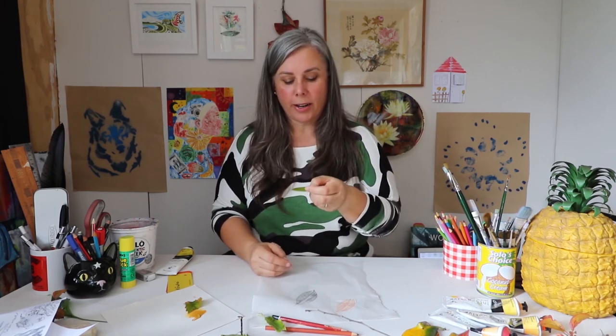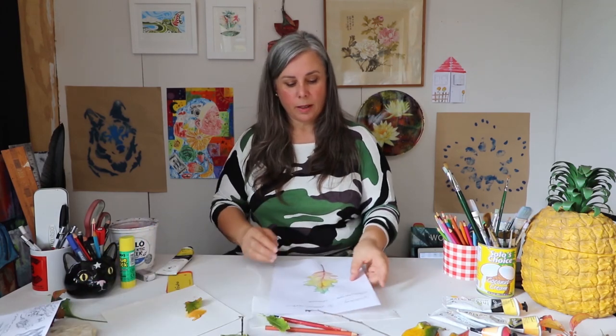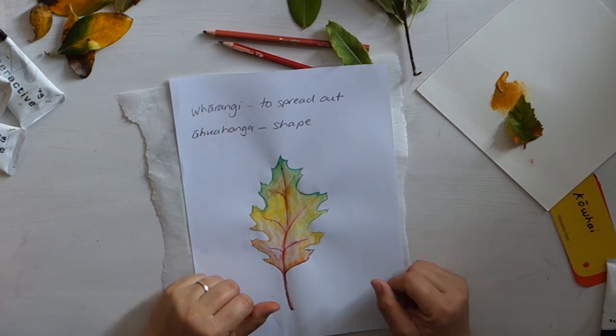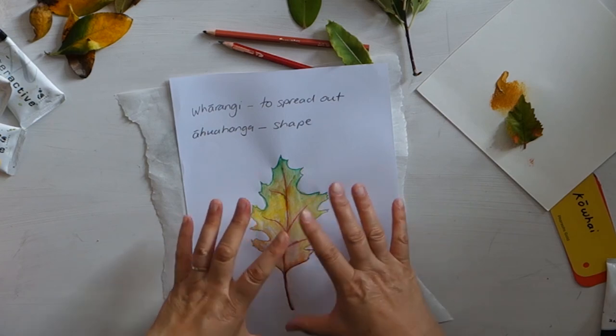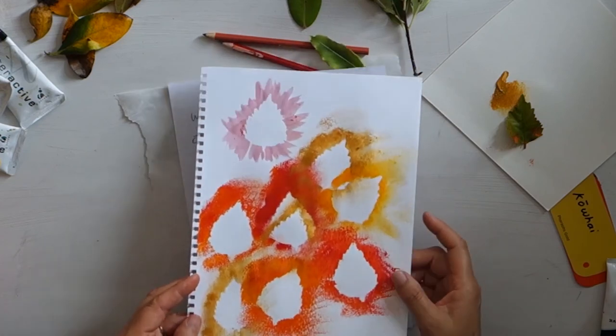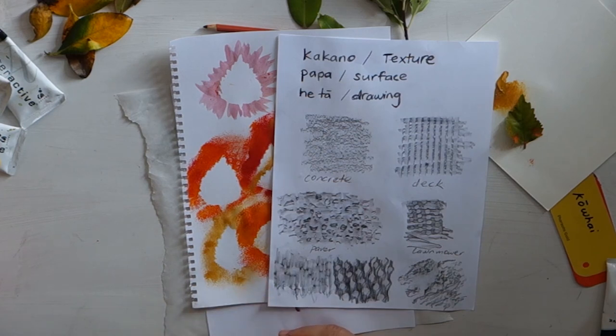Hopefully everyone's found something they can do with their leaves today. Even just admiring the beautiful textures and colours is a really good place to start — you might even just want to do a simple drawing. So, keywords we've used today: Whārangi — to spread out, if we were going to go outside and spread out and arrange our leaves. Ahuhanga — shape, looking at the shapes of the leaves, particularly when we've made a stencil using our leaves. Kākano — the texture of our leaves. Pāpa — the surface of our leaves. Heta — drawing our leaves, however you've drawn those today.